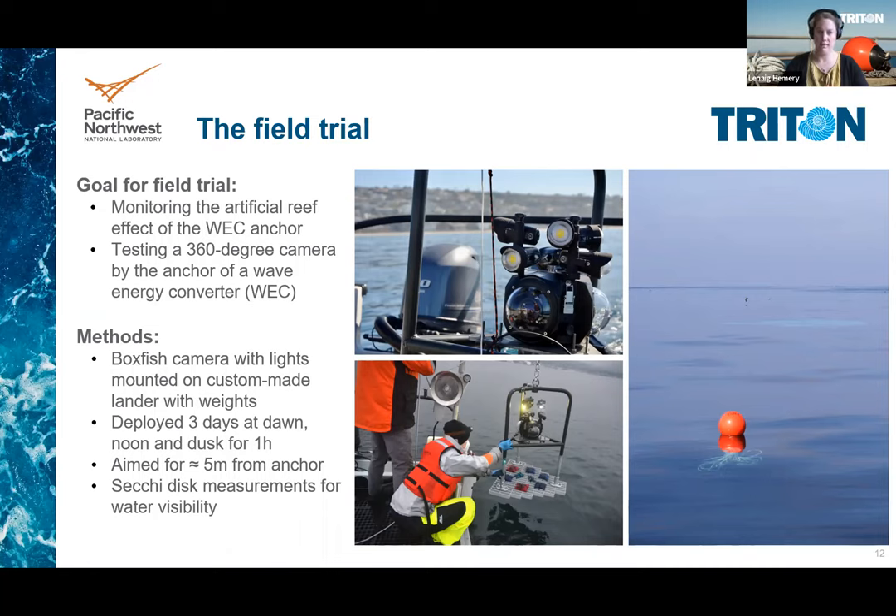To alleviate this challenge, we selected a 360-degree underwater camera to mount as a video lander so that no matter what direction it faces on the sea floor, it would be looking at our target. We used a Boxfish 360 camera with external light and mounted it on a custom-made lander with ballast weight. We deployed it in La Jolla, California to test by the anchors of the CalWave wave energy converter. We dropped the camera three times a day for one hour each time, three days in a row, and also measured the water visibility before and after with a Secchi disc.